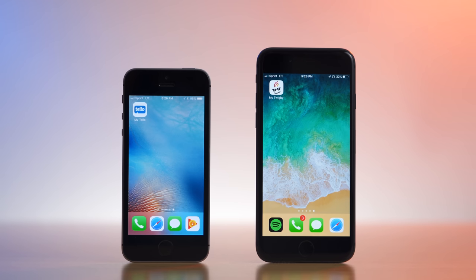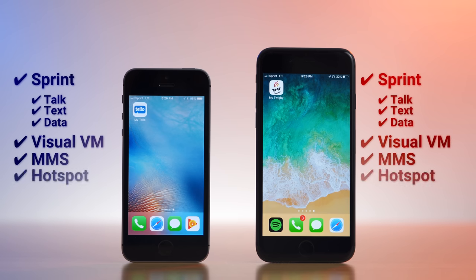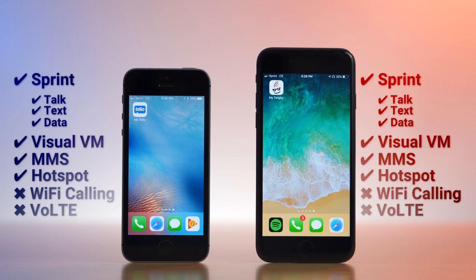So first, what is the same? They both use the Sprint network for coverage, so talk, text, and data are all pretty much the same. They both support the features I mentioned earlier, and they both lack support for native Wi-Fi calling and Voice over LTE.